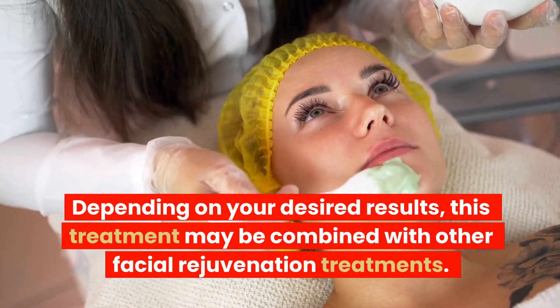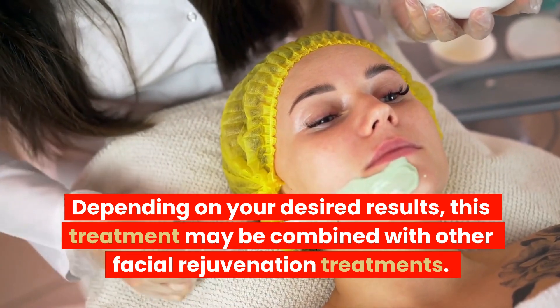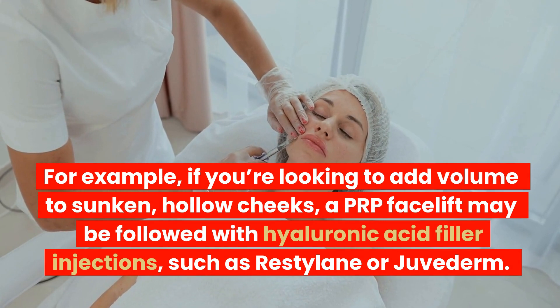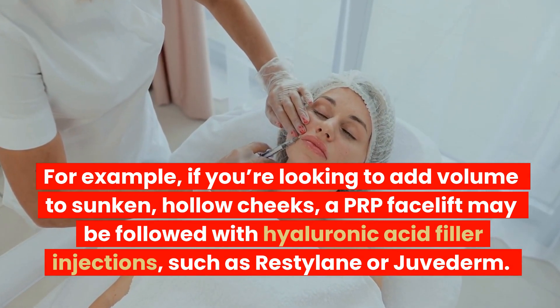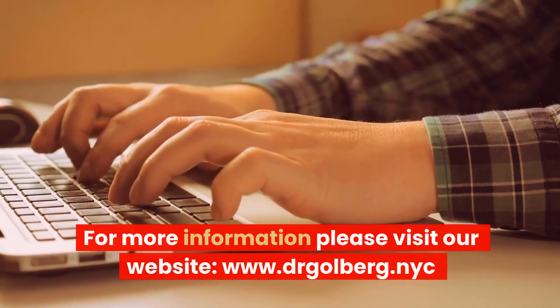Depending on your desired results, this treatment may be combined with other facial rejuvenation treatments. For example, if you're looking to add volume to sunken, hollow cheeks, a PRP facelift may be followed with hyaluronic acid filler injections, such as Restylane or Juvederm.